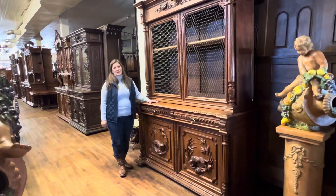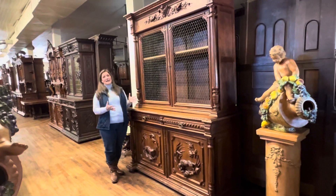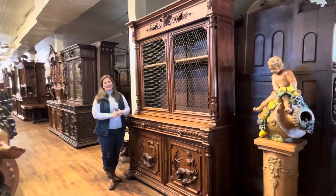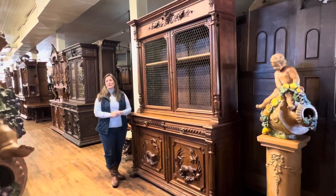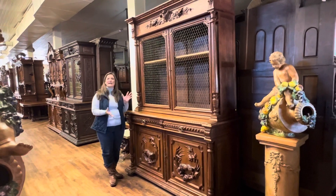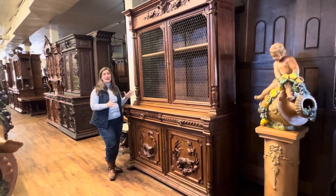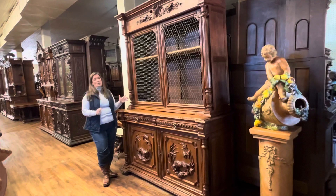Hi, I'm Amy at EuroLuxHome.com and today I'd like to tell you about this very handsome and very large hunting buffet. It is our item number 25-28. It dates approximately 1880 and it is carved in solid oak. It's a very heavy piece, very well made.